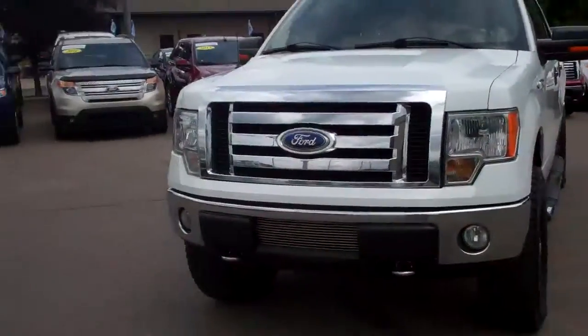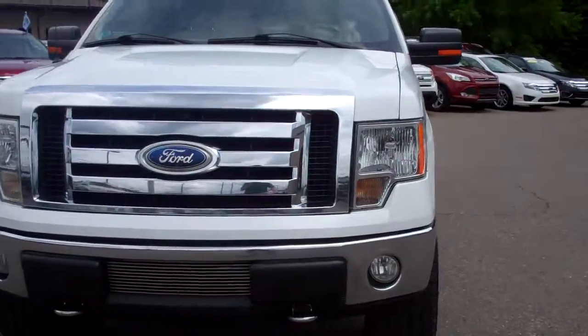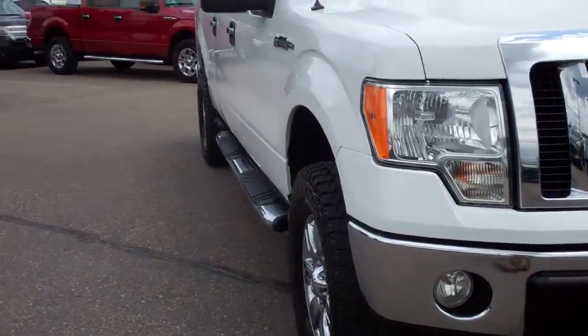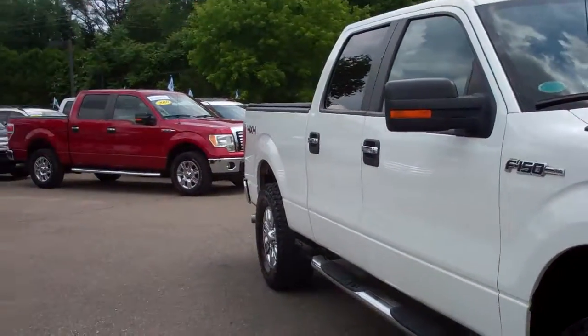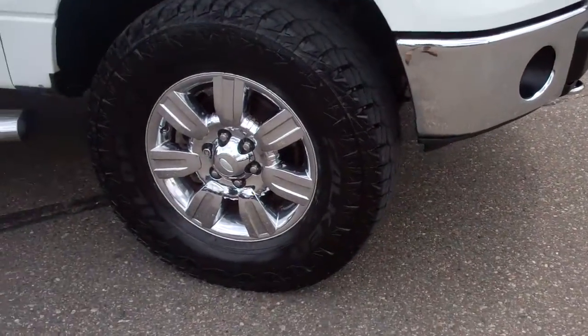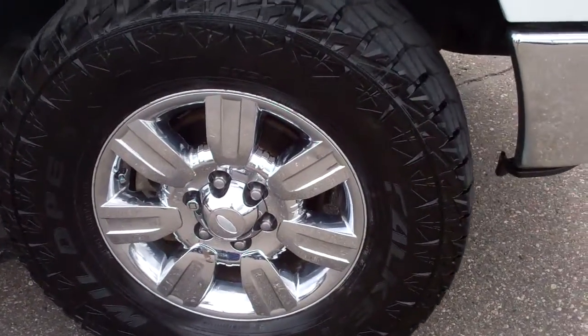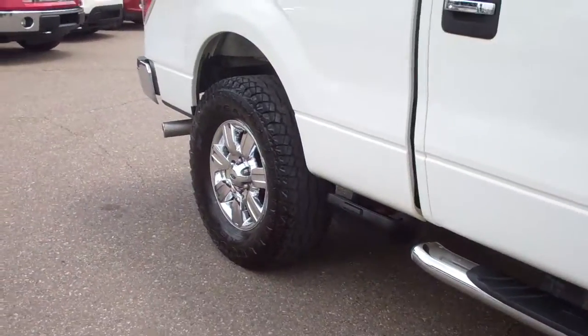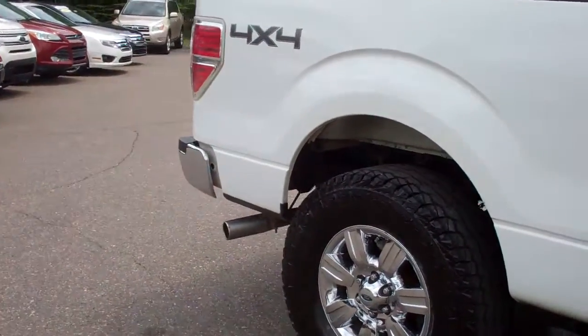Fred, welcome to Skellnick Ford. My name is Ted Koons. I am standing here with a beautiful 2009 Ford F-150 that you were looking at online. This is the SuperCrew XLT four-wheel drive chrome package. Look at those wheels — unbelievable. This is the best deal that you are gonna get on an F-150.